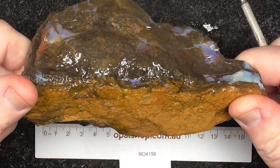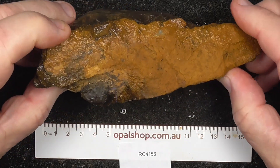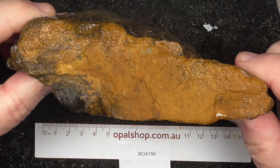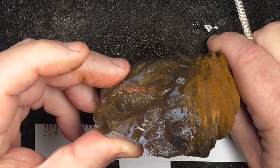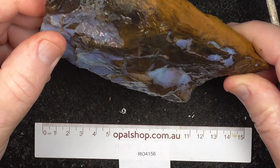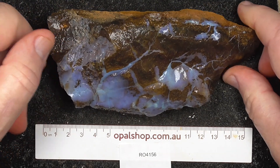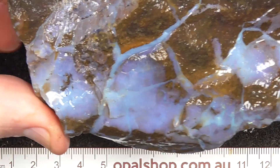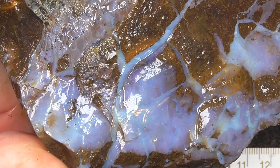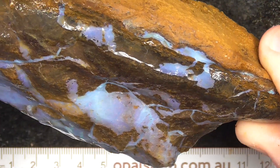This is the back - it's been broken off a larger piece. I'll go in a bit closer so you can get a better look at some of the opal there.